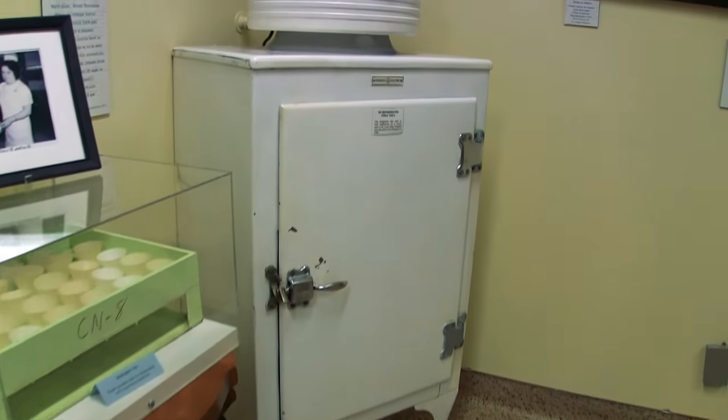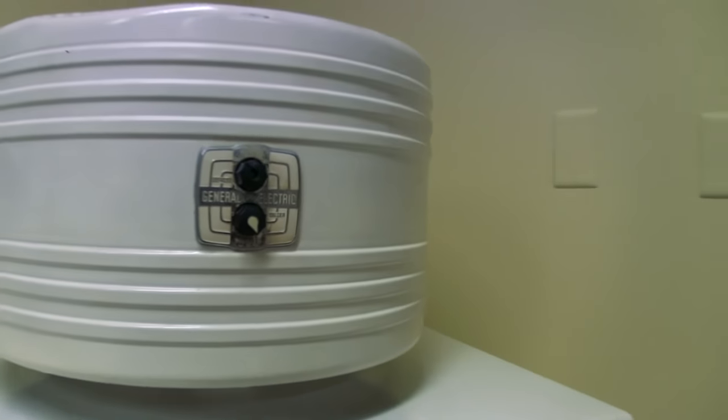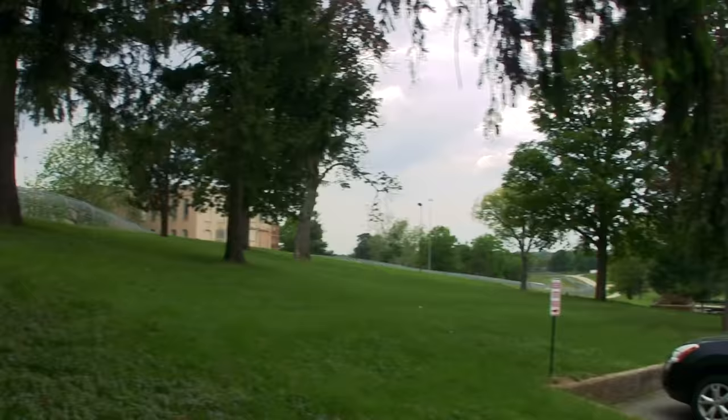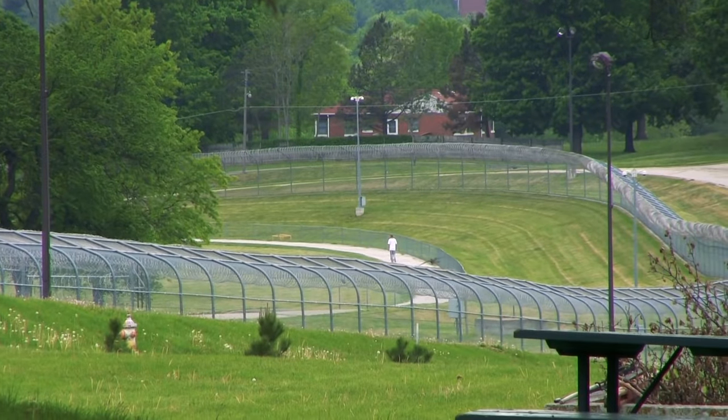Back up on the third floor now — this is a 1930s refrigerator. Look at that, General Electric. Back outside on the property, there is also a prison right there, and there's an inmate out there walking the track.